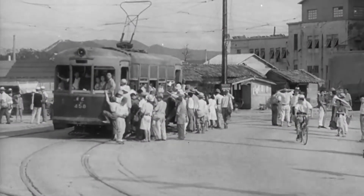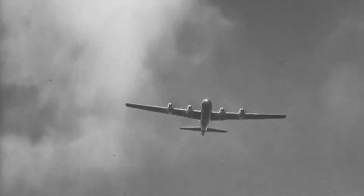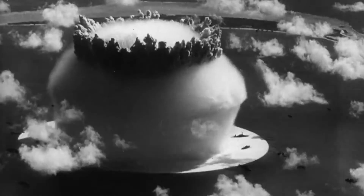You can't really talk about Hiroshima without first mentioning the Second World War. In case you've been living under a rock, in August 1945, nearing the end of World War II, two atomic bombs were dropped on Japan by an American plane, the Enola Gay — the first in Hiroshima, and the second in Nagasaki.